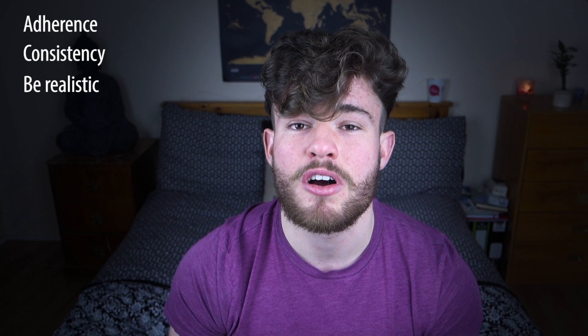By doing this you can make sure you adhere to your fat loss program, and honestly this is the most important factor when it comes to fat loss, muscle building, anything. Adherence is key, consistency is key — and make sure you're realistic with your goal setting because you're far more likely to be successful. Thank you very much for watching. If you found it helpful, please give it a like and subscribe to the channel if you haven't already. See you in the next one.